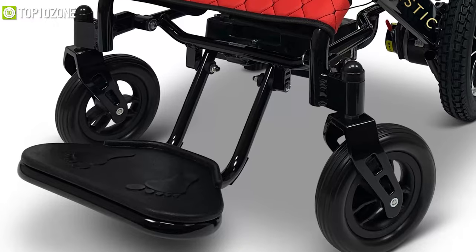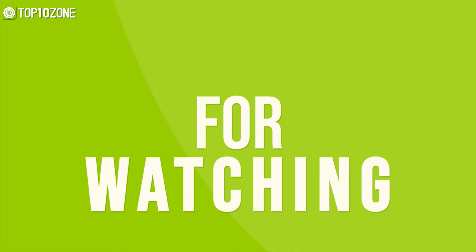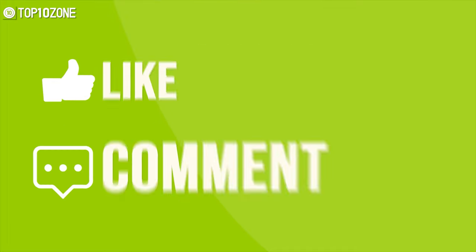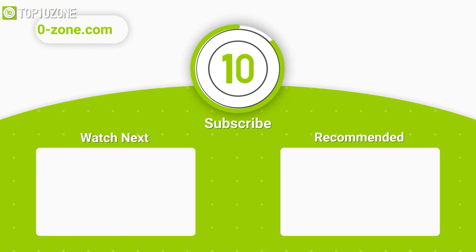That was our list of the top 10 amazing electric wheelchairs just for you. Thanks for watching our video — like, comment, and share with your friends if you found this video helpful. Subscribe to our channel if you want more videos like this on your feed.